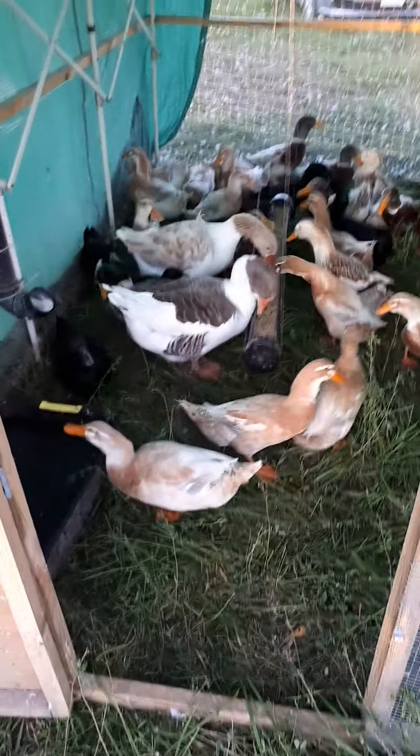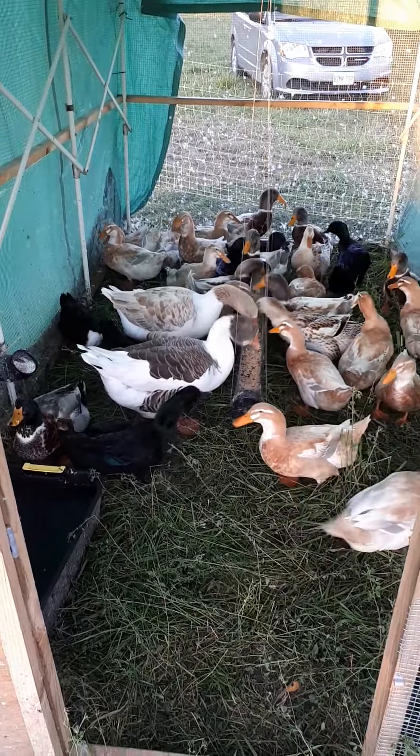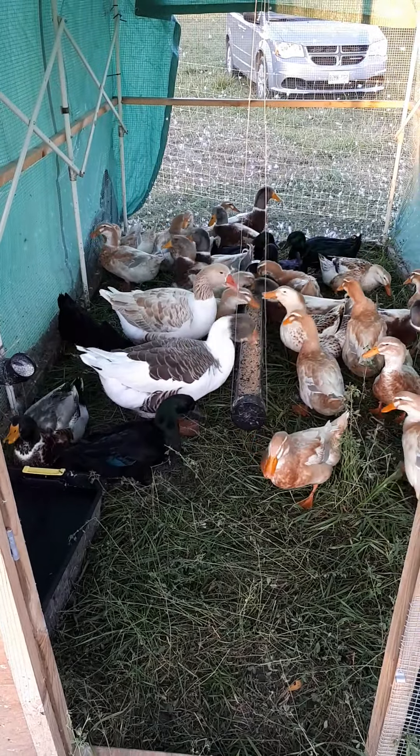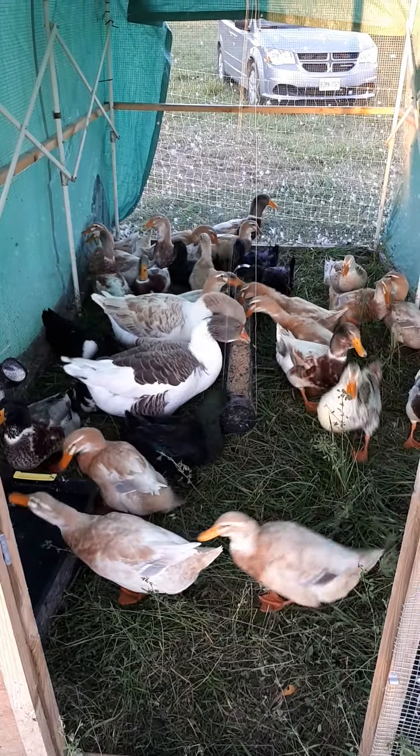I've got water for them over here. Since I've got food in their shelter they need water, or they'll choke on their food. Without the water the food can get stuck in their throats, and that's not a very good situation.